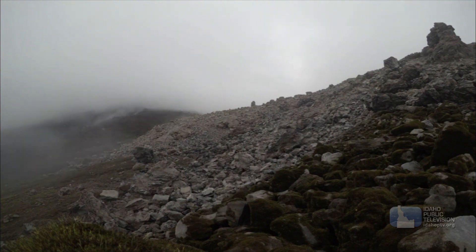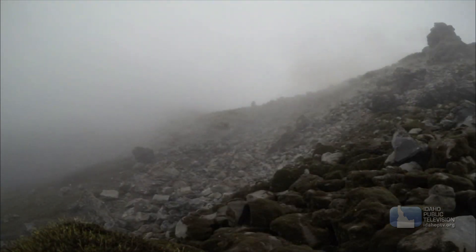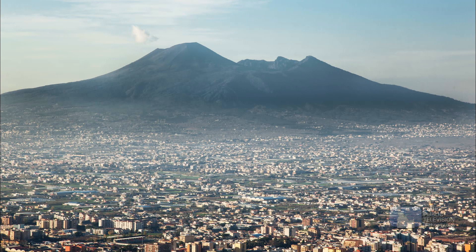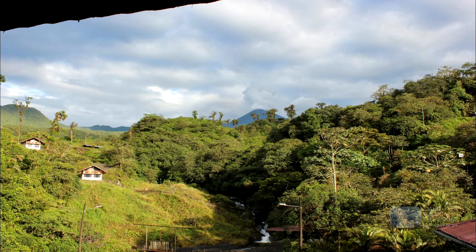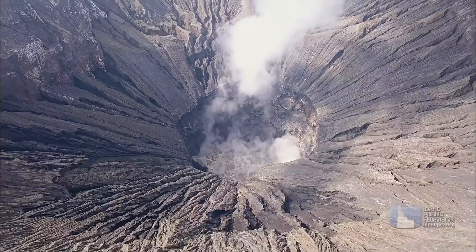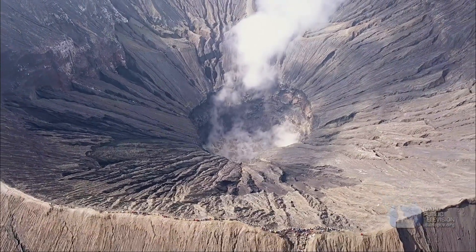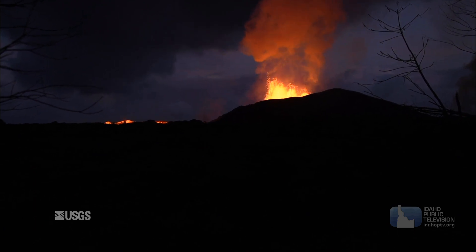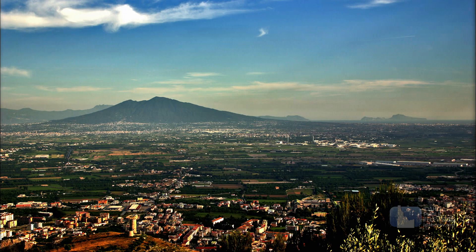Typically, we think of stratovolcanoes as being more deadly because the viscosity of the lava is higher, and that means the volcano tends to explode. A lot of people live near volcanoes, and the hazards they pose towards those people really drive volcanologists to study and learn about eruptions and the potential hazards that can drastically affect communities.